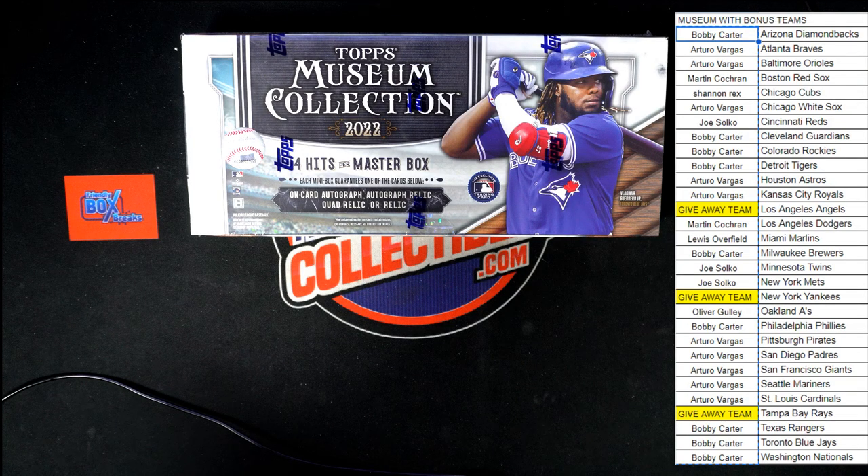Bobby C, you're first on our list — Yankees it is. Oliver G, Angels your way. And Arturo with the Rays. Let's get these names highlighted right now, and maybe we'll re-highlight them once we pull some hits out of here. We're going to cut this box open — let's go.